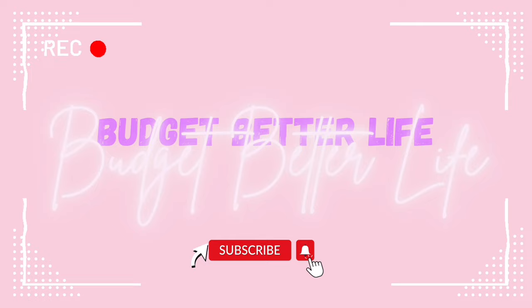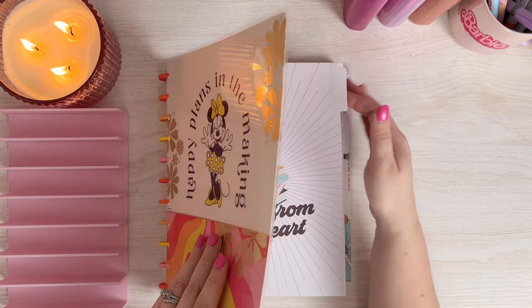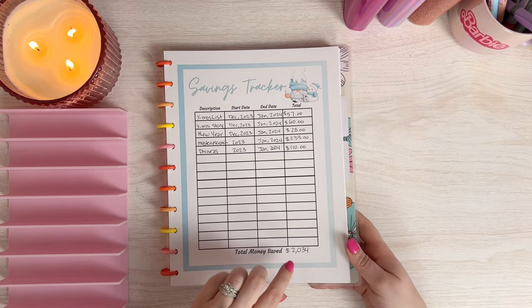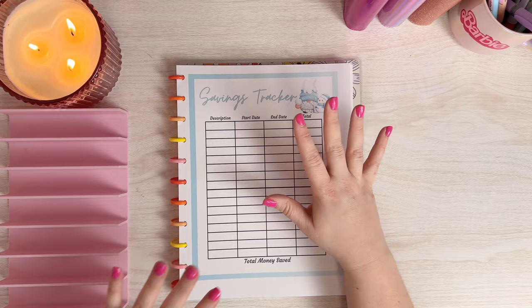Today I am going to be unstuffing all of my completed savings challenges and tracking them on my savings tracker. Last month in January, everything that got unstuffed came to $2,034. This month we're going to do it again and see how much we saved in February. I don't think it's going to be quite as much — I just don't feel like there's as much fully funded this month, but we will see.